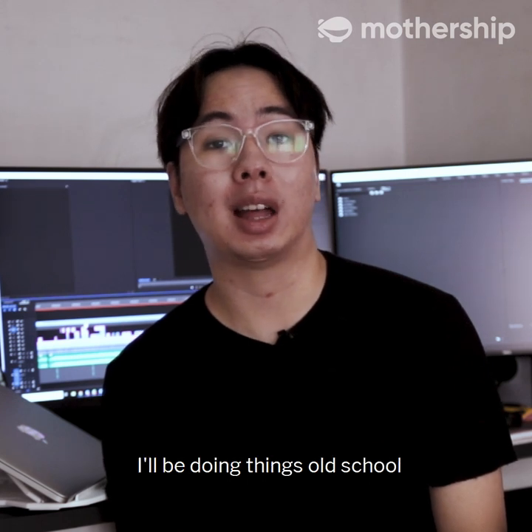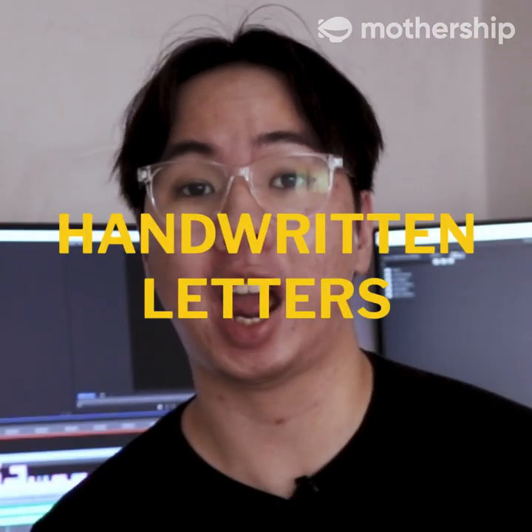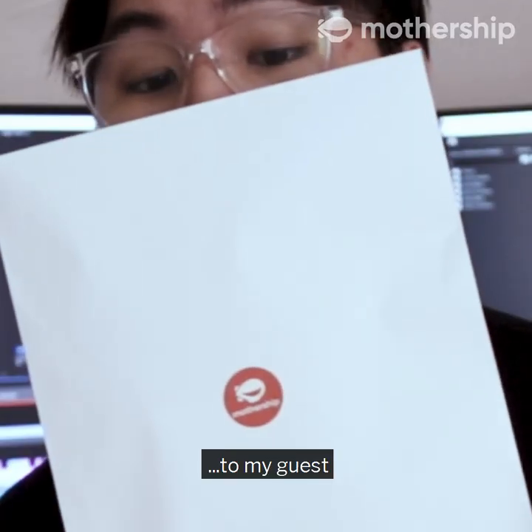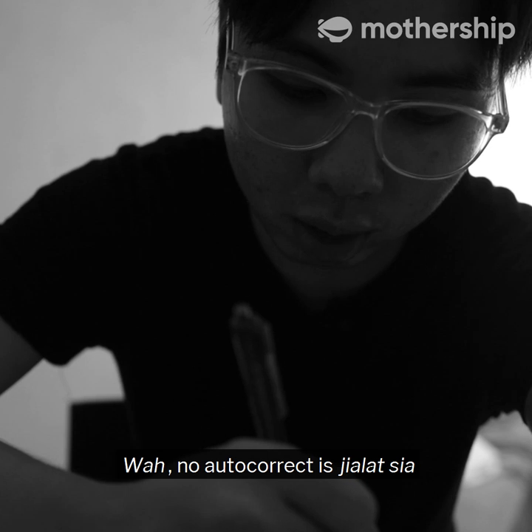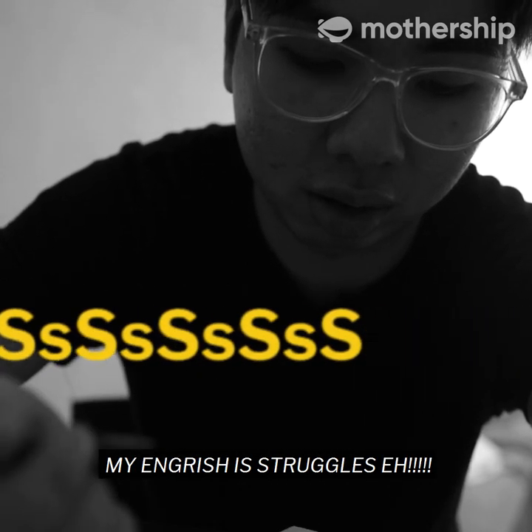So in this series, I'll be doing things old school by sending personalized handwritten letters to my guests. My handwriting is atrocious — no autocorrect is so bad. My English struggles, eh.